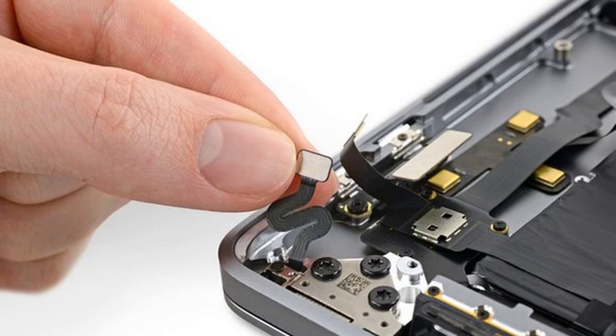Based entirely on the name, it seems likely that the sensor can track the exact angle of the lid in some way. iFixit also speculated that the sensor helps keep a history of how much the display has been adjusted, perhaps to help Apple diagnose any potential flex-gate-like backlight issues that could appear on the laptops in the future.